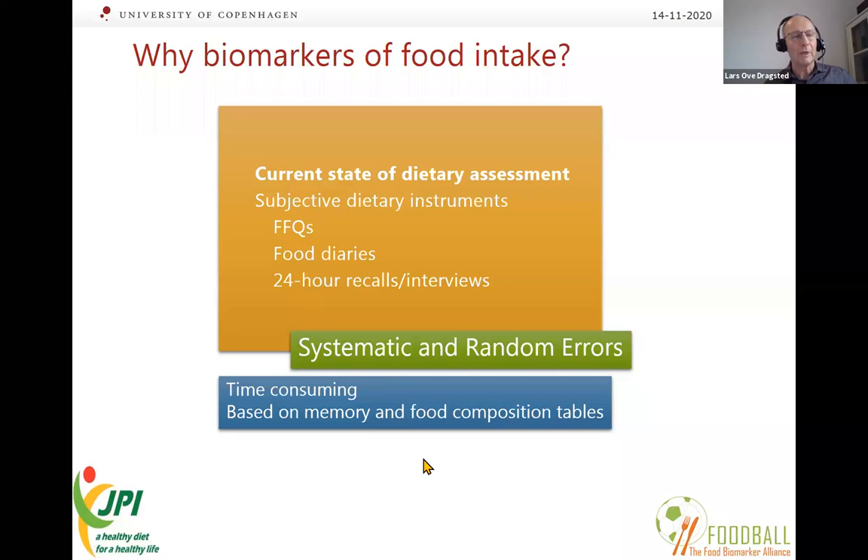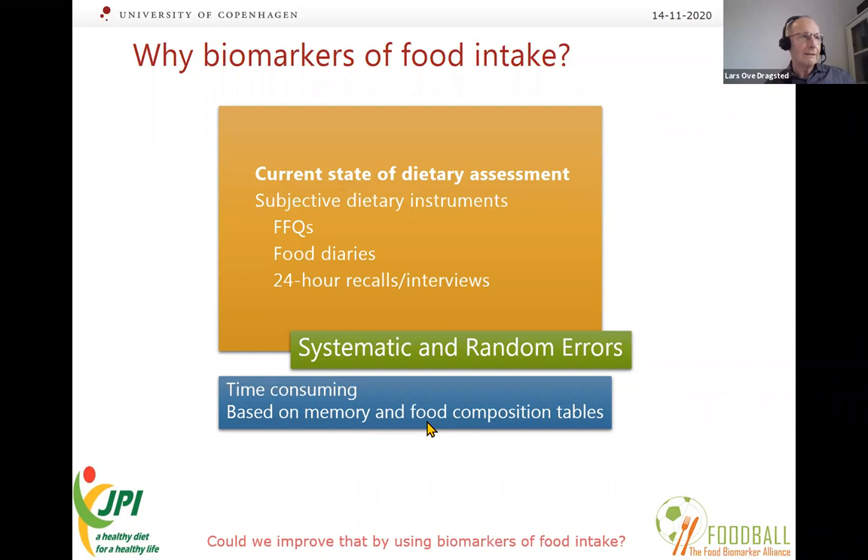These methods have systematic and random errors that have been shown in several studies to affect outcomes. The overall effect is that we need to make studies larger due to lack of compliance, which increases the coefficient of variation. If we could improve this with biomarkers, that would of course be really good.